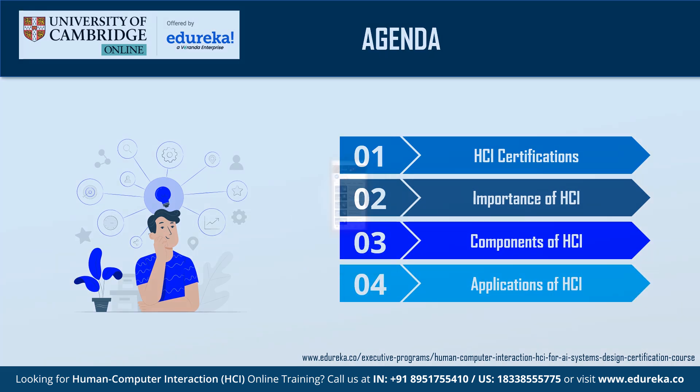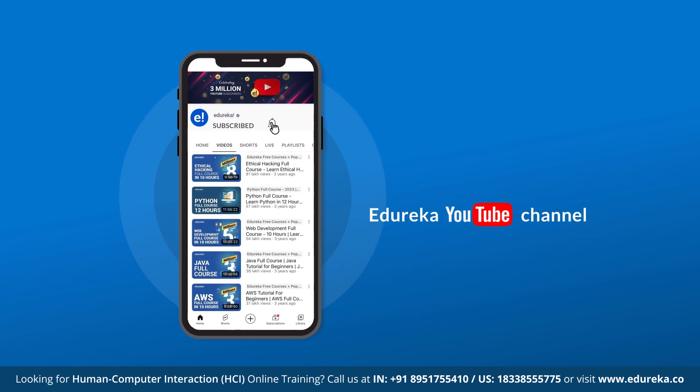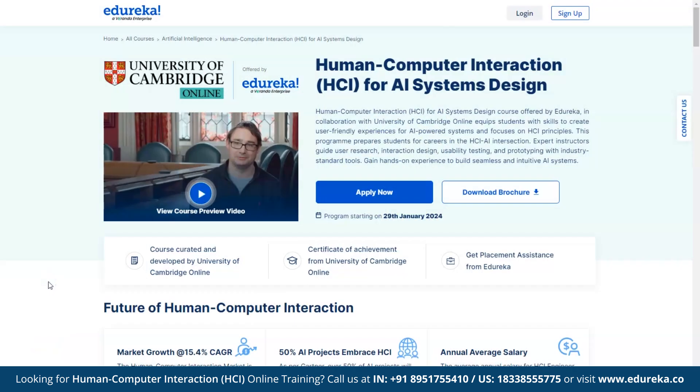Before we get started with the topic, please consider subscribing to our YouTube channel and hit the bell icon to stay updated on the latest tech content by Edureka. Also, visit the Edureka website for training and certification courses, the link to which is in the description box below.